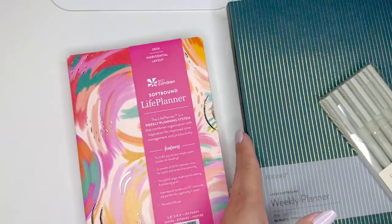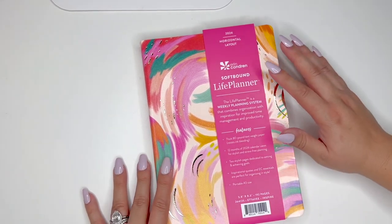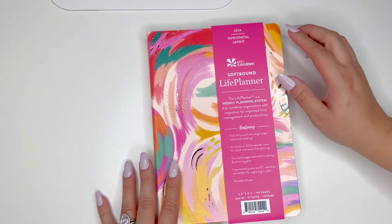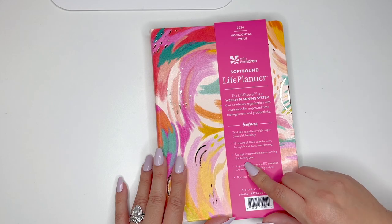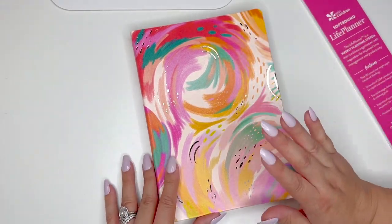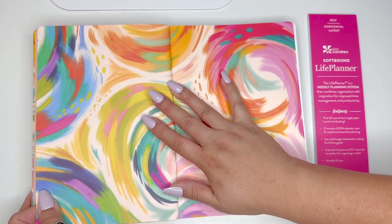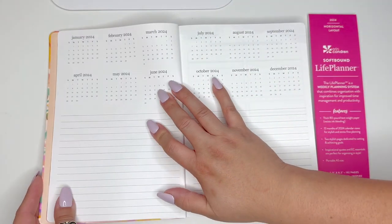First and foremost, let's go over the new Inspire softbound. I can't even confirm what sizes these are going to come in at this point. We have a 2024 horizontal layout, it's A5 in size — A5 has always been horizontal layouts or academic, so be mindful of that. This is starting in 2024, it does show thick 80-pound paper, 12 months, calendar reviews, and two stylish dedicated dashboard pages. This is the Inspire design that we already know and love.